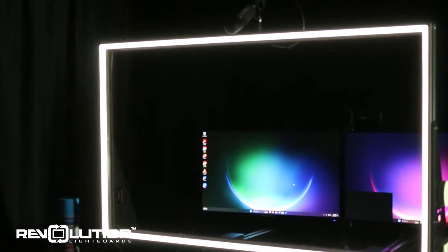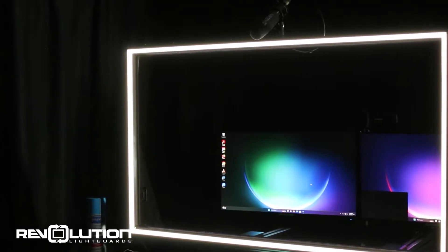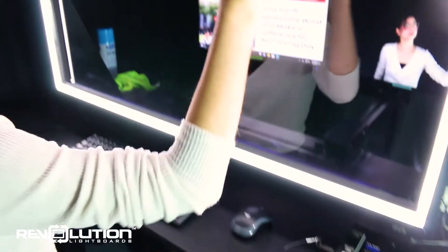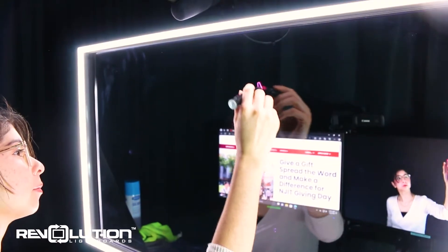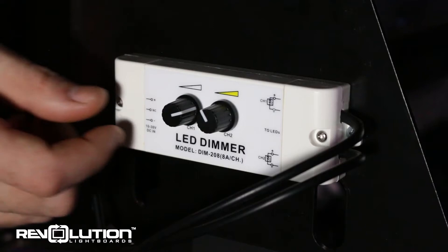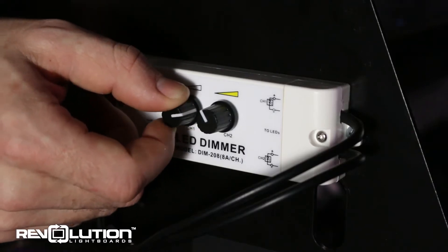This lightboard is similar to a transparent glass whiteboard, allowing you to write, draw, and annotate for your audience while maintaining eye contact. The writing is automatically flipped for your audience to see, and easy-to-access lighting dials allow you to adjust the brightness of your markings and yourself in real-time.